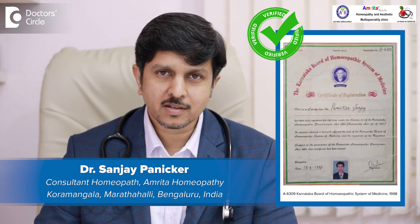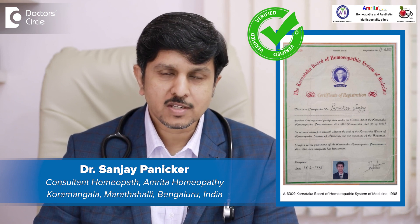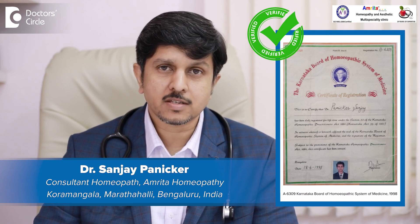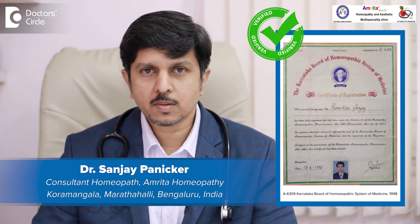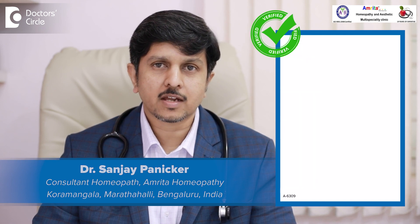Hello, I'm Dr. Sanjay Panikar. I'm the founder and managing director of Amrita Homeopathy. We are placed in two locations — one is in Korumangla and the other is in Marathali in Bangalore. We specialize in hair and skin problems, respiratory problems, allergies, pediatrics, infertility, and gallstones.